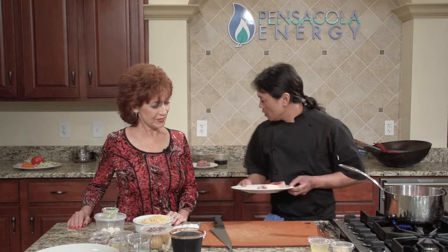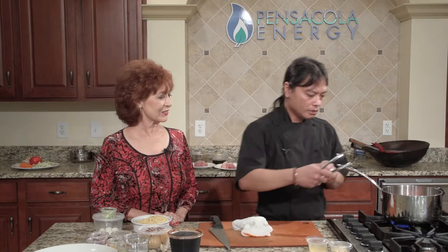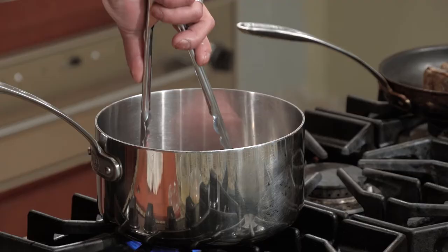So what we're going to do is just season it and add it skin side down first, then sear it on all sides.